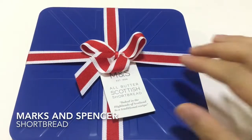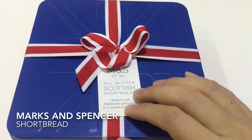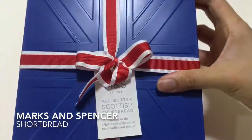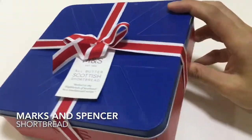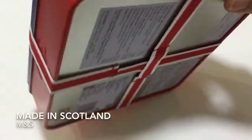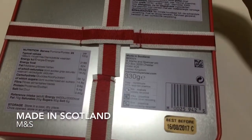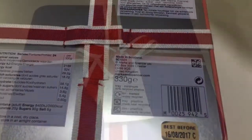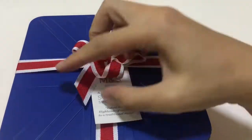Check out the Marks and Spencer all butter Scottish shortbread — beautiful British flag box. All butter Scottish shortbread, made in Scotland. And we undo the ribbon.